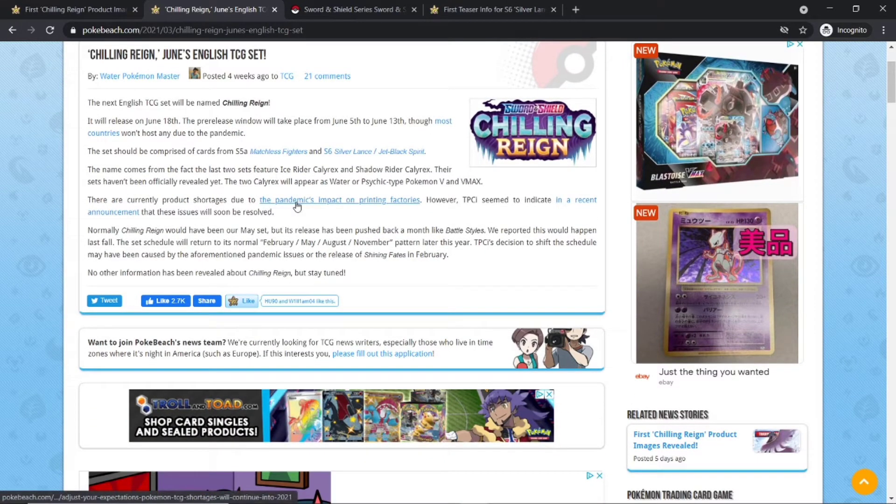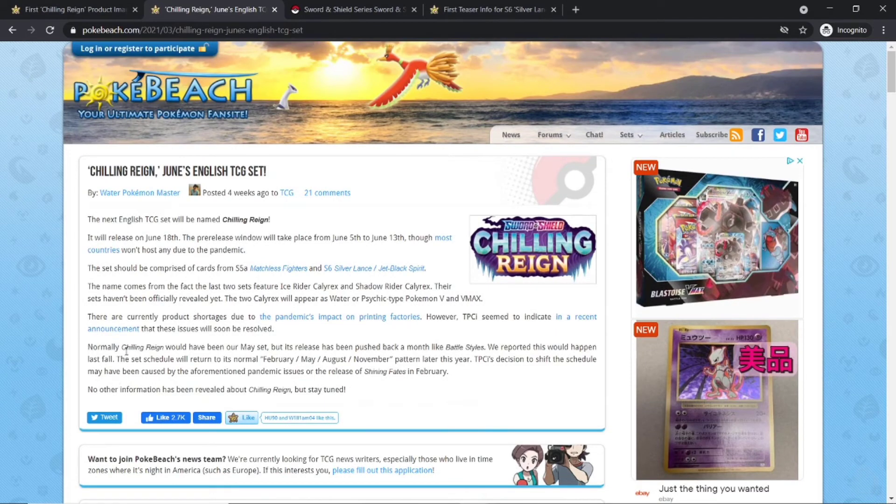Due to the pandemic going on right now, there's been some shortage of printing, so we don't know if this is going to be a low print run in the beginning. Usually it would be our May set, but because its release has been pushed back a month like Battle Styles, it's going to June. And later it'll follow the same pattern of August and November. Because of the lack of printing, they've had to push it to June.